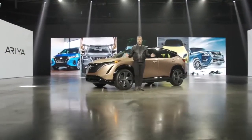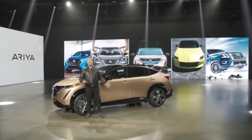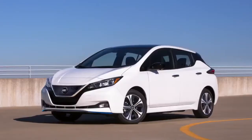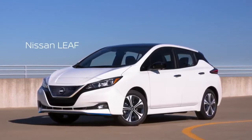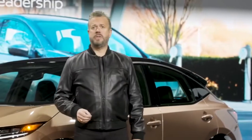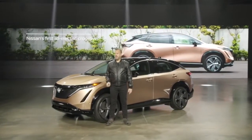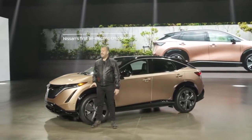Today, it's my pleasure to give you a closer look at the exciting Ariya. Nissan has long been an innovator in electric vehicle technology, introducing the Nissan LEAF, the world's first mass-production EV more than 10 years ago. Now, Ariya leverages Nissan's years of EV experience to deliver the best of Nissan's design, technology, and performance. As the company's first all-electric crossover, Ariya is Nissan's ultimate expression of style and technology.